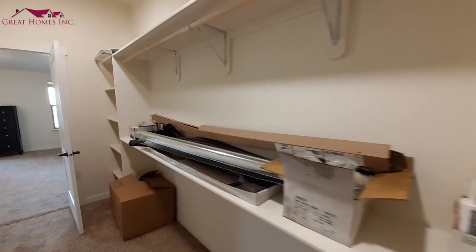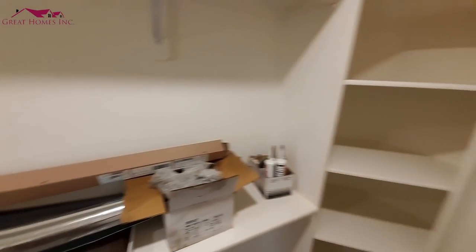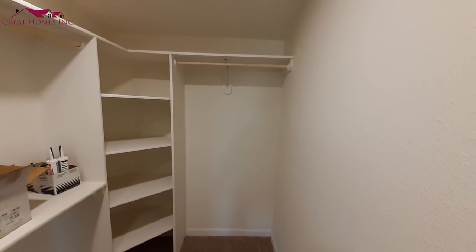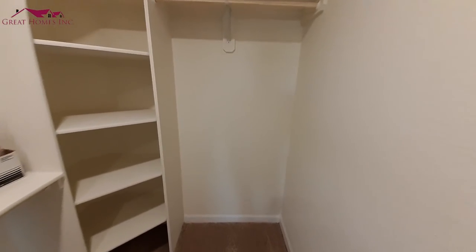There are double shelves and a shoe rack in the corner, plus a place for the ladies to hang their dresses or anything that needs the extra length.